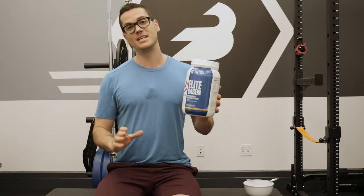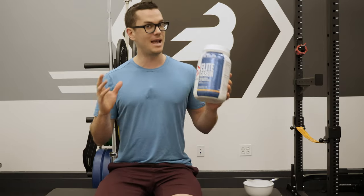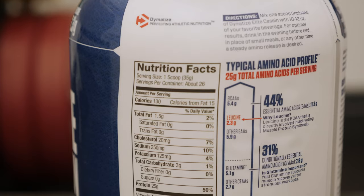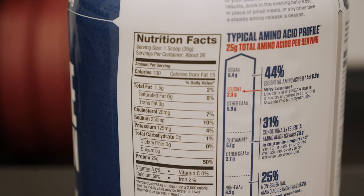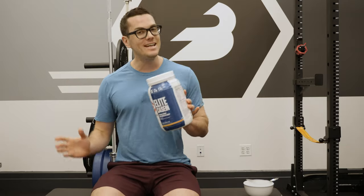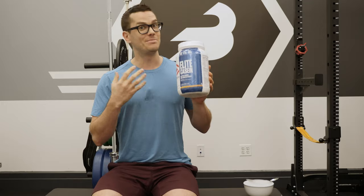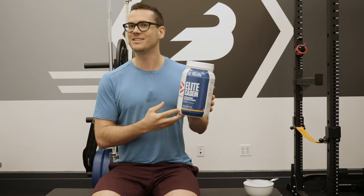In general, the company has a good reputation with third-party testing websites like Labdoor, which is encouraging. When people talk about this casein they pretty much always talk about the cinnamon bun flavor, so I'm very excited to try it out. While you can indeed have casein shakes, in my experience people most like to have it as a protein pudding, so let's whip up a pudding and see how it tastes.